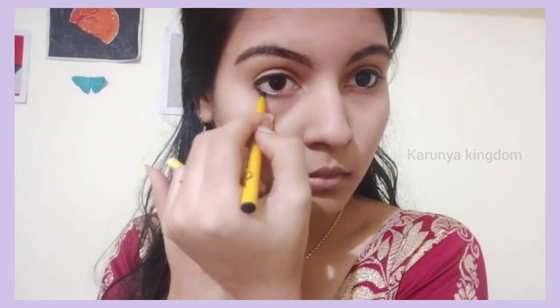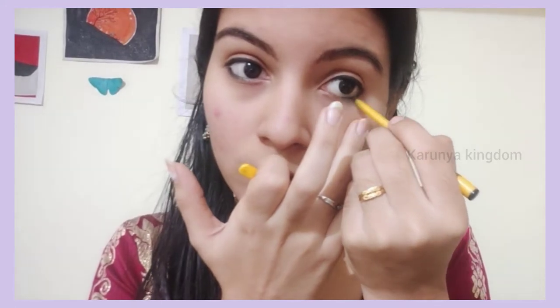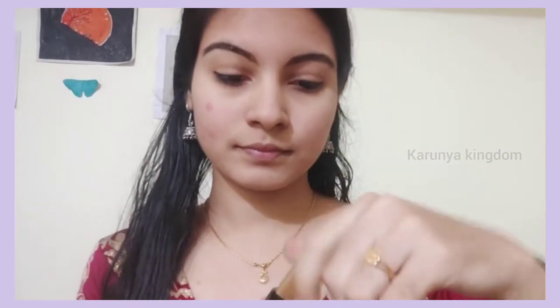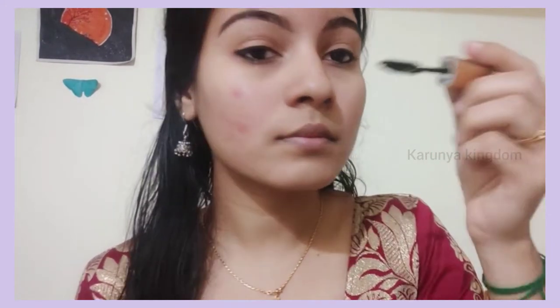Next we apply mascara. Lashes are very good. This mascara is very good. I am also going to apply fake lashes. You will have a very good eye look.